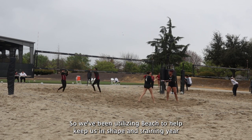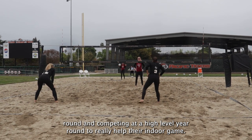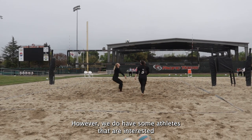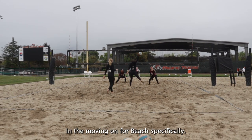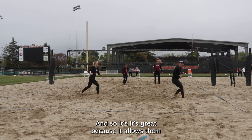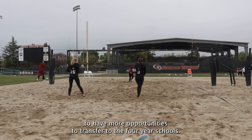We've been utilizing beach to help keep us in shape and training year round and competing at a high level to really help their indoor game. However, we do have some athletes that are interested in moving on for beach specifically, and it's great because it allows them to have more opportunities to transfer to four-year schools.